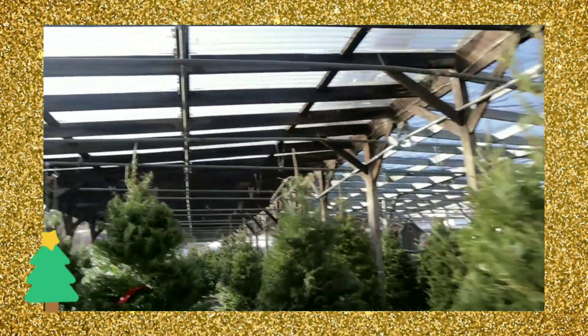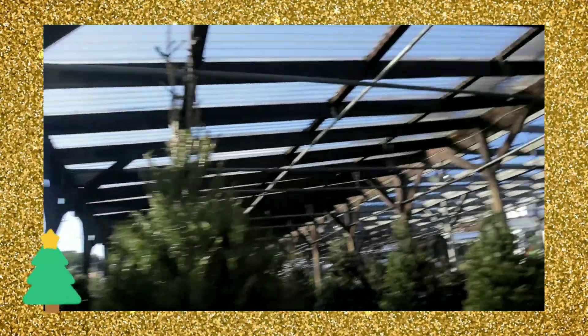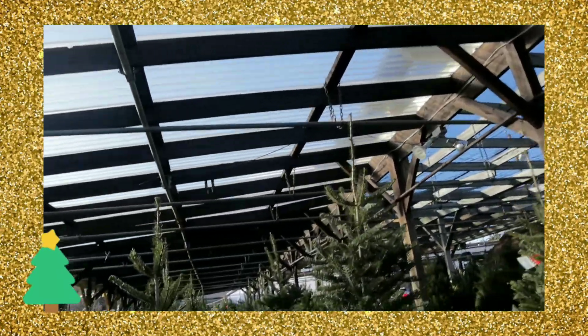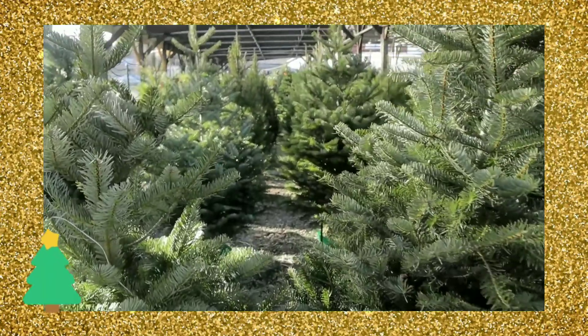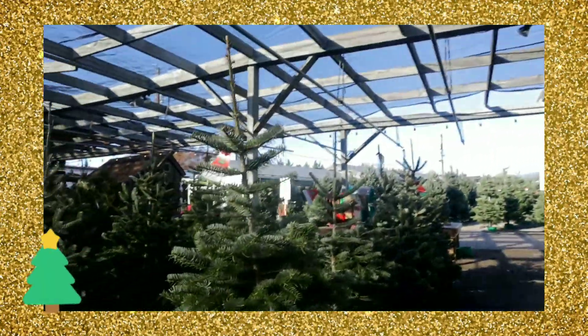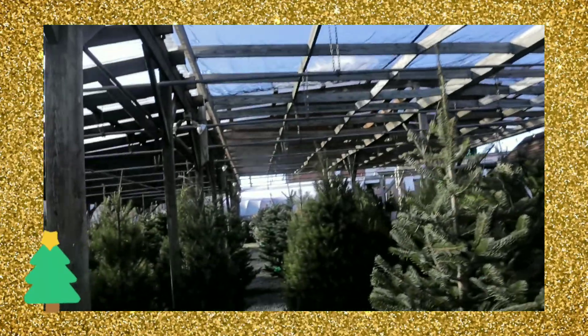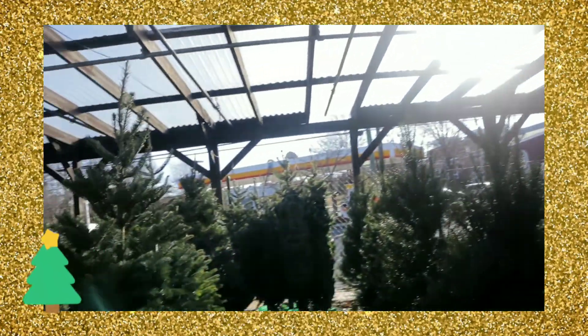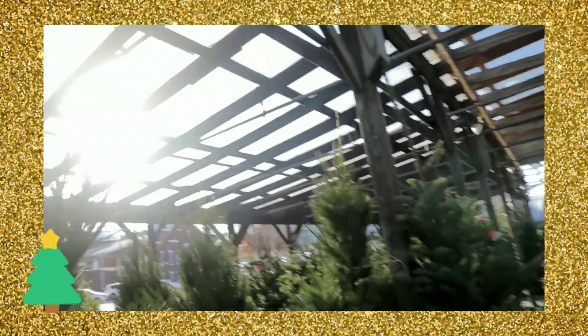It's like walking through a maze. Don't mind the traffic noise. There are rows and rows of Christmas trees — how amazing is that? Lots and lots of Christmas trees. You can choose whatever Christmas tree you want.